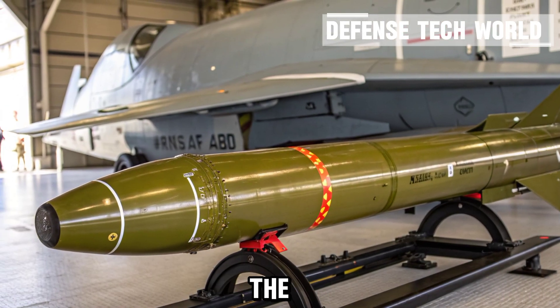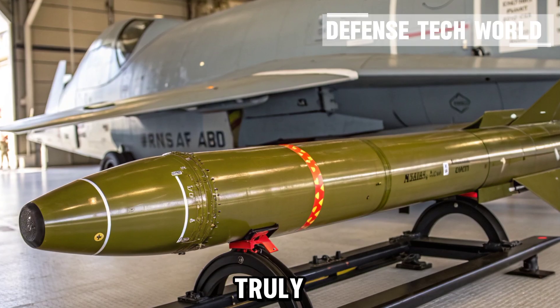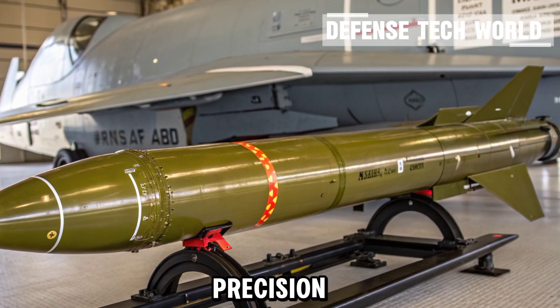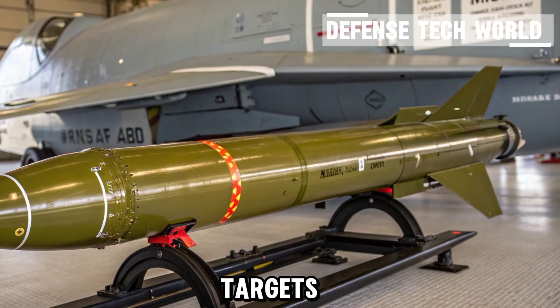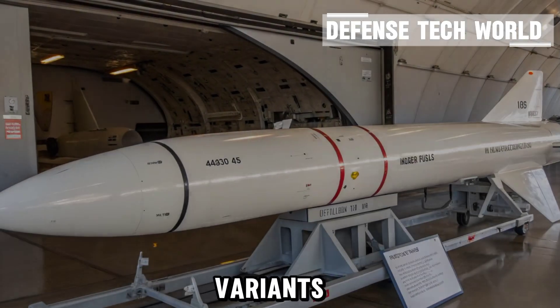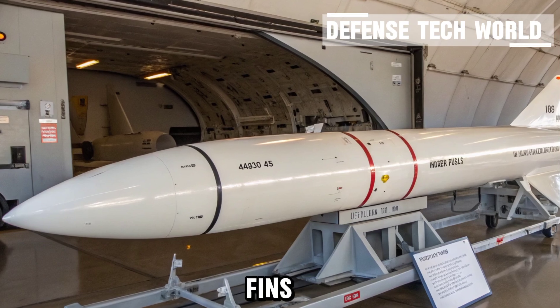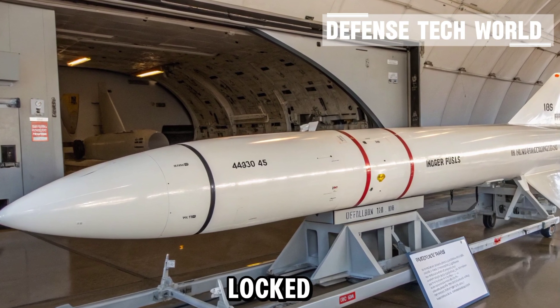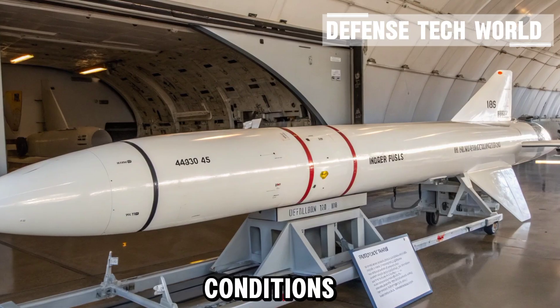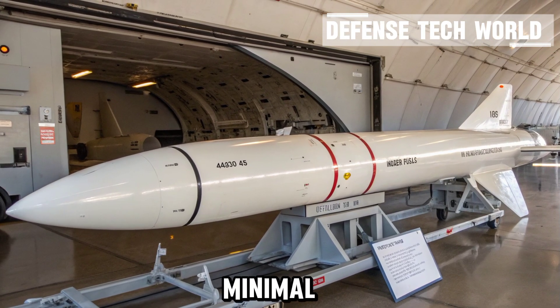Next is guidance and control — the brain of the missile, and where the Maverick truly stands out. It uses a precision electro-optical or infrared seeker to lock onto targets such as tanks, bunkers, or fortified positions. Some variants even employ laser guidance for pinpoint accuracy. The onboard computer processes data in real-time, adjusting flight fins and trajectory to ensure it stays locked on, even if the target moves or environmental conditions change — resulting in exceptional accuracy with minimal collateral damage.